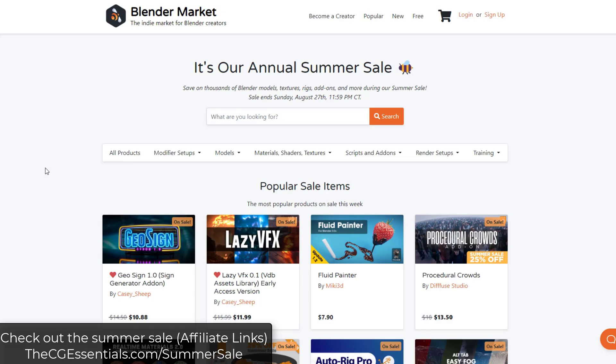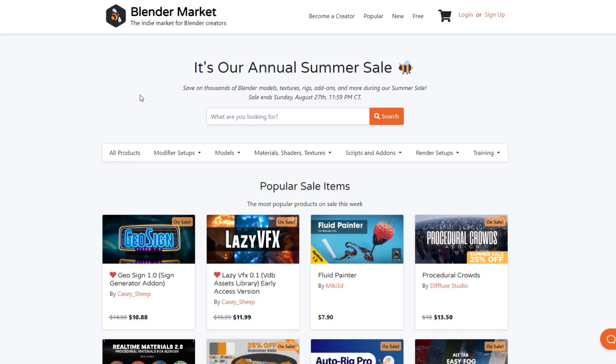Note that for the first few hours, this sale on Blender Market can be a little bit slow because of the traffic it gets. So if you can't get through for whatever reason, you may just want to check it out a little bit later today. This does go through the end of the week — it actually goes through Sunday, August 27th at the end of the day. So you do have a little bit of time.